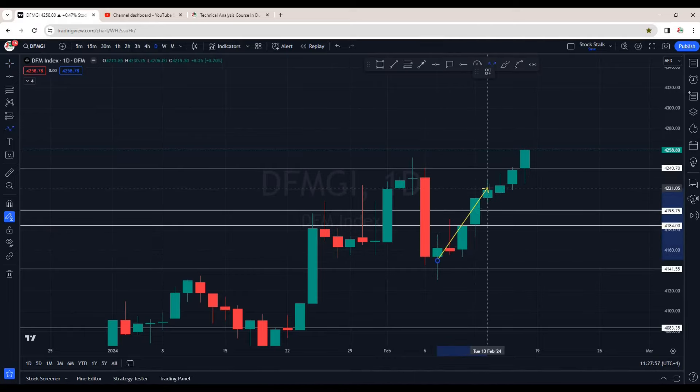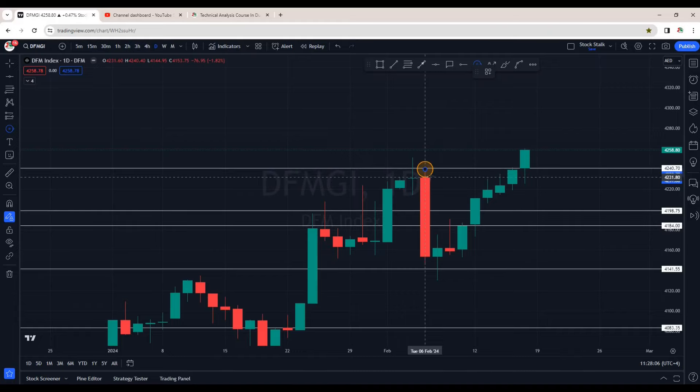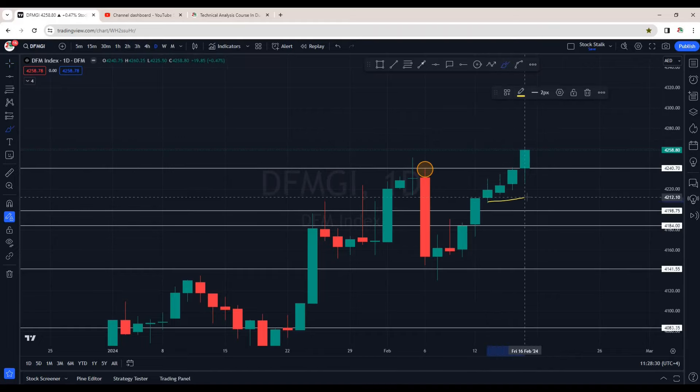Right here the rally started and all green candles are printed. The last closing is above the resistance area that I have been mentioning, that is 4240. Yes, we saw two rejection candles right near the resistance, but we did not see the market going below this area — the low of this candle around 4210 — and then boom to the upside.